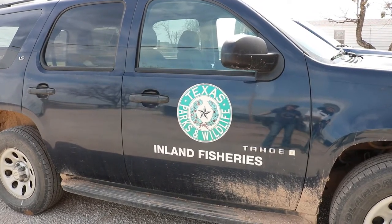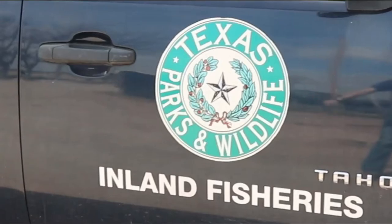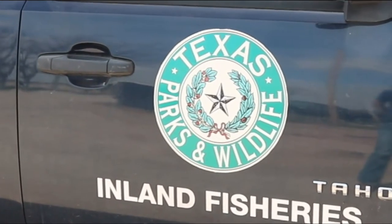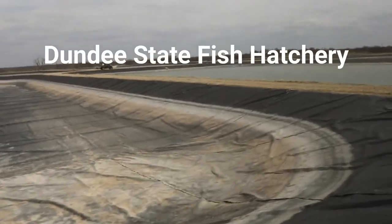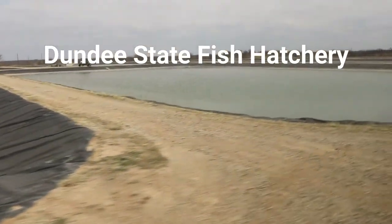That is why they work so hard to keep our neighborhood fishing ponds stocked with fish. So how do they do this? Let's find out. Come along with me to the Dundee Fish Hatchery, just a few miles outside of Wichita Falls, Texas.